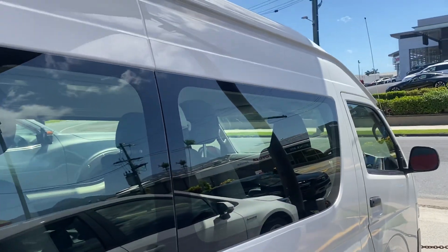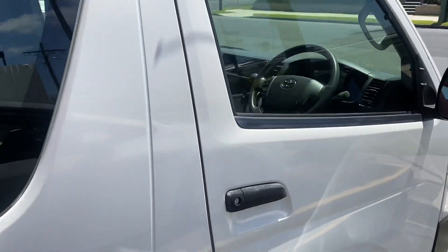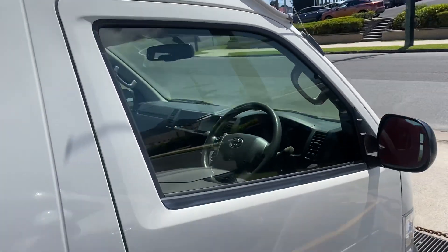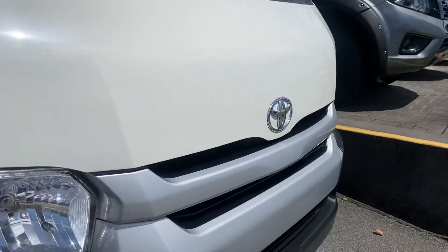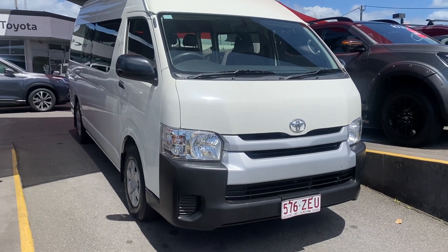Same thing — back tires have plenty of tread. Then slowly back to the front of the car, giving you that full 360 view of the vehicle. I don't want any surprises on delivery or pickup for you.